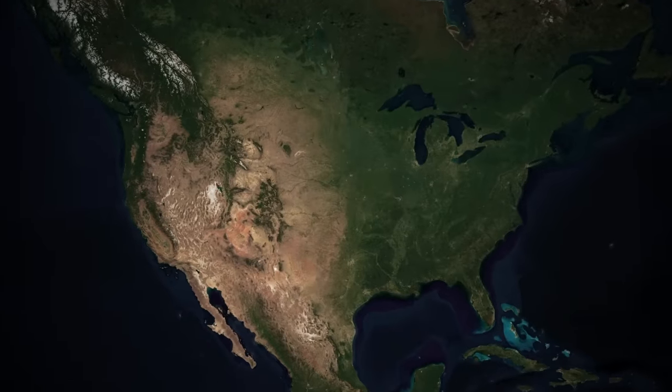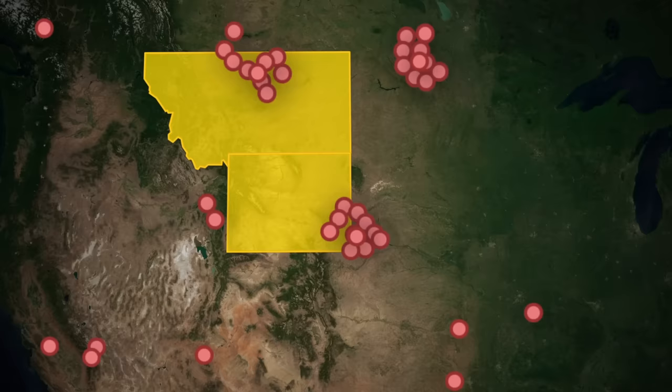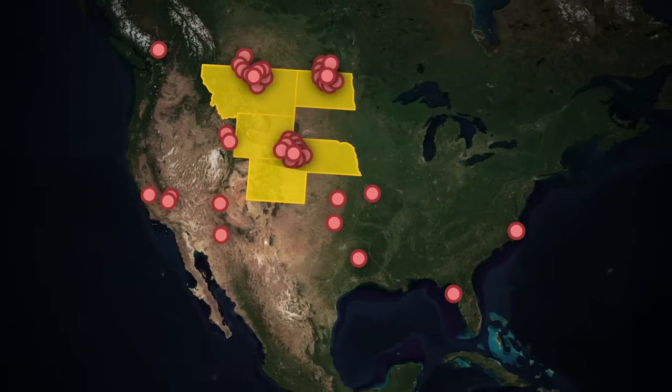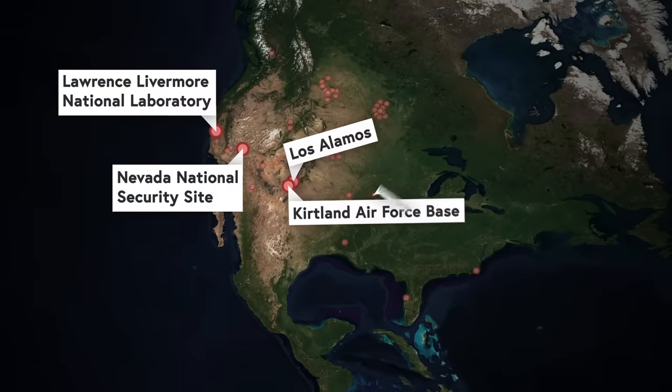Nuclear warheads in the United States live in the 450 or so missile silos in Montana, Wyoming, Colorado, Nebraska, and North Dakota, with a few spread out in other states. But throughout their lives, these warheads also sometimes need to be here, here, here, here, here, here, or here.